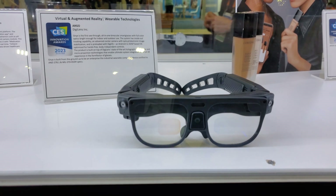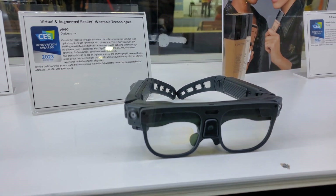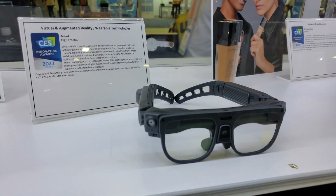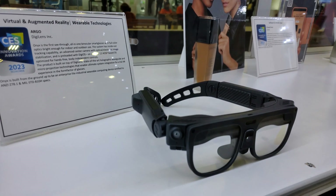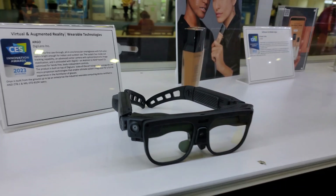The Argo by Digilens is a beast with an XR2 chipset and binocular 30-degree field of view waveguides. These things are packed with tech, meaning they're ready for enterprise use cases, but not sleek and slim and ready to be worn by consumers — which is not what they're designed for.